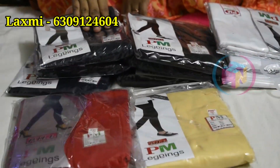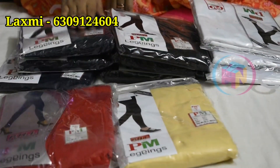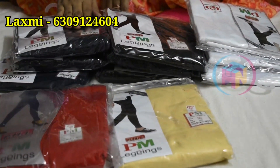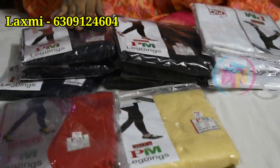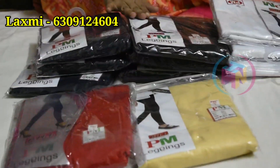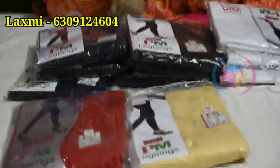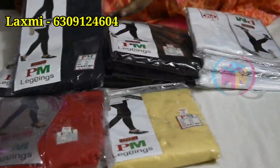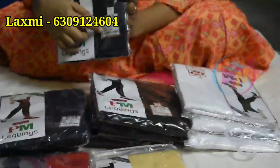We also have leggings. If you want to use the leggings, you can use the lint form — these leggings have no problem. We have L, XL, and XXL sizes. Available colors: navy blue, black, white, cream, and red. The price is 200 rupees each. The company price is 250 rupees but we have it for 200 rupees.